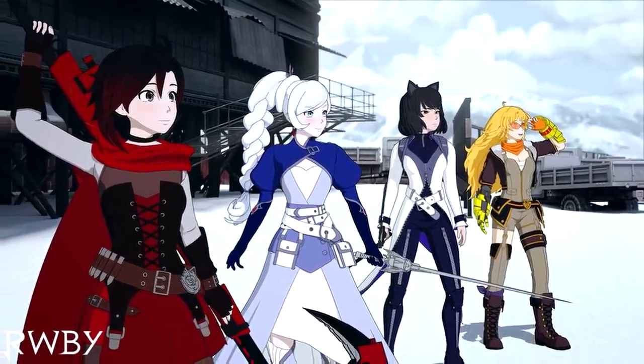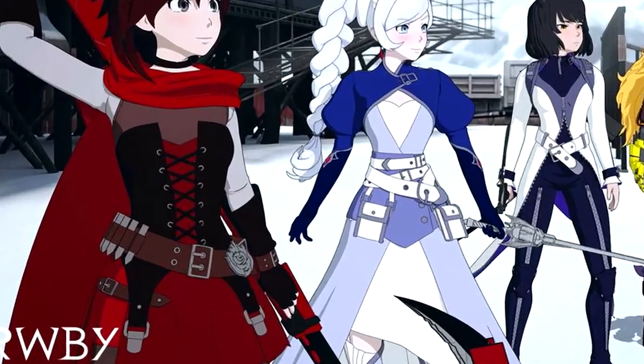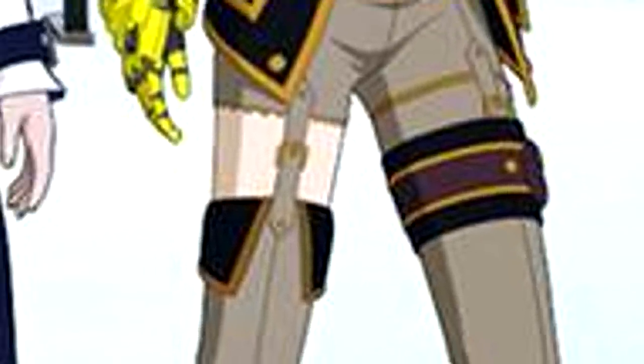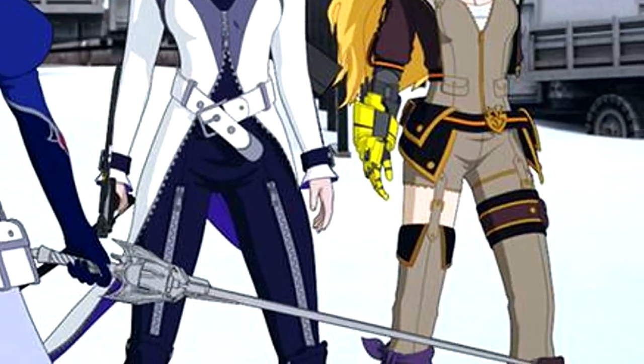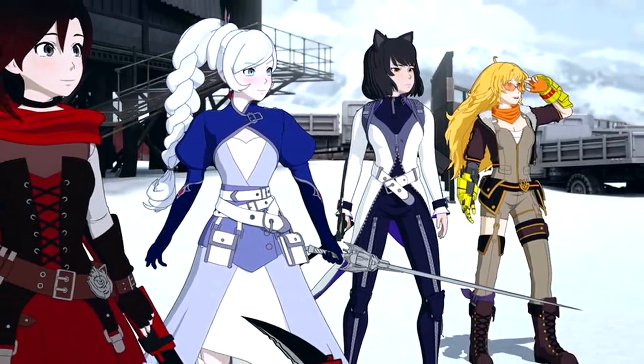What you guys are seeing on screen right now is the full still image — the first look of Ruby Rose, Weiss Schnee, Blake Belladonna, and Yang Xiao Long in their full 3D modeled Volume 7 outfits. This apparently is during a scene from the soon-to-be-released Volume 7 trailer. The first thing I'm going to say is that Ein Lee kind of went crazy with all the belts and zippers, seeing them in 3D compared to the poster and 2D models we've seen over the last couple of months. It's so exciting to finally see the practicality of these Volume 7 outfits.